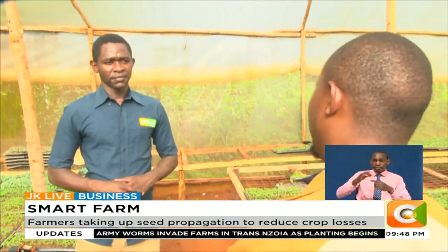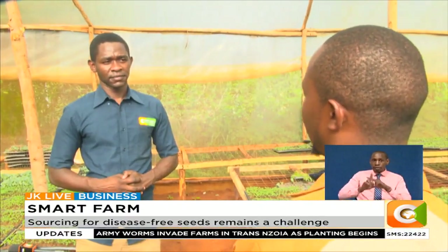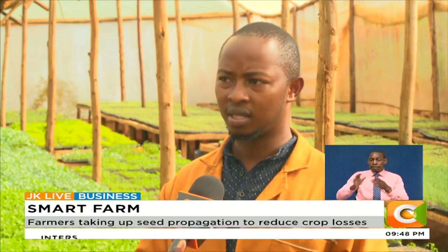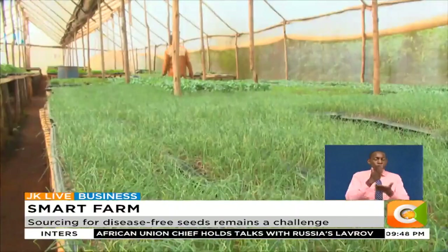The vegetable seedling propagation idea came as a result of failures that farmers were going through. This is one of the major challenges that farmers face when producing vegetables — may it be tomatoes or cabbages. The initial stages of growing the crop matter a lot.